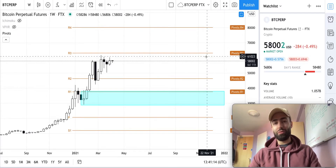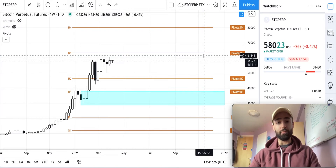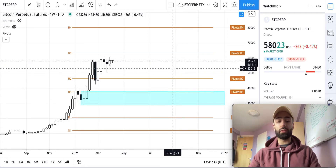Welcome to another Bitcoin market update, your daily breakdown on where Bitcoin might be moving next. Subscribe to get updates when these release each day, as well as future educational content around cryptocurrency and blockchain technology. We'll also be learning some technical analysis in these videos.